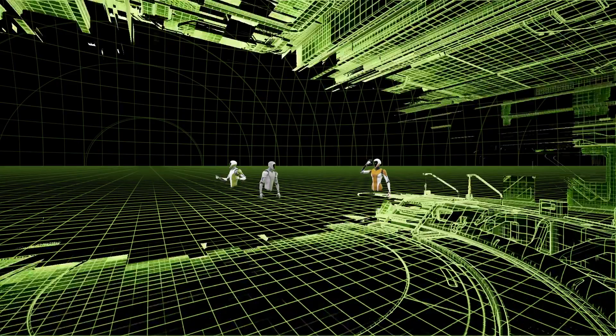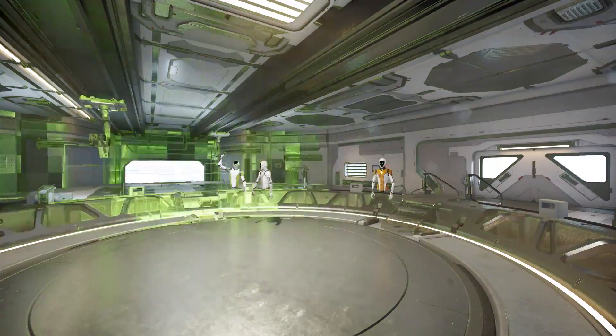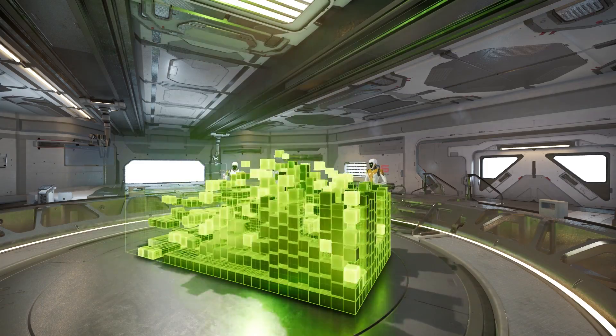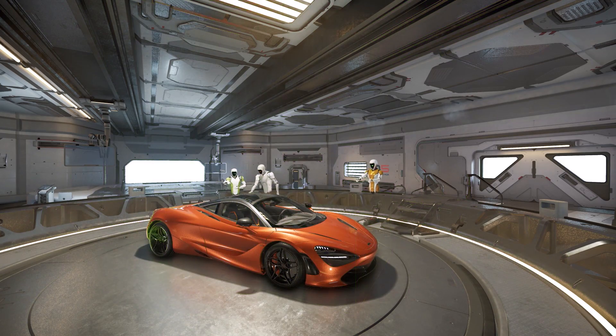A big part of that is NVIDIA Holodeck, which we announced during the keynote at GTC Europe. Our CEO Jensen Huang did a great job of promoting this and showing the future of collaborative design.